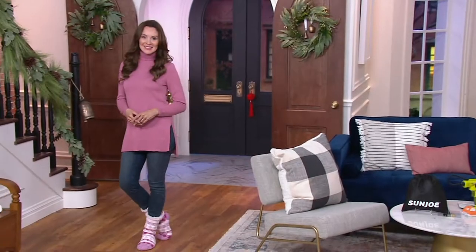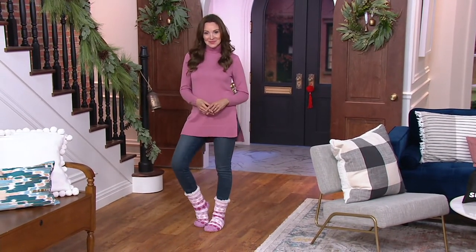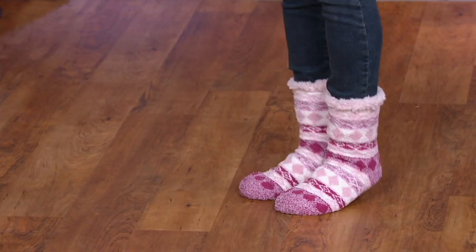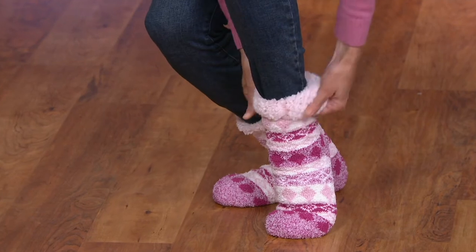Guess how we clean them? We just throw them in the washing machine, then we throw them in the dryer. Easy breezy — low heat, tumble dry. You don't need a fabric softener, you don't need a dryer sheet because they're already plush filled, already super soft. And they're going to dry pretty quickly — that Sherpa dries fairly quickly.